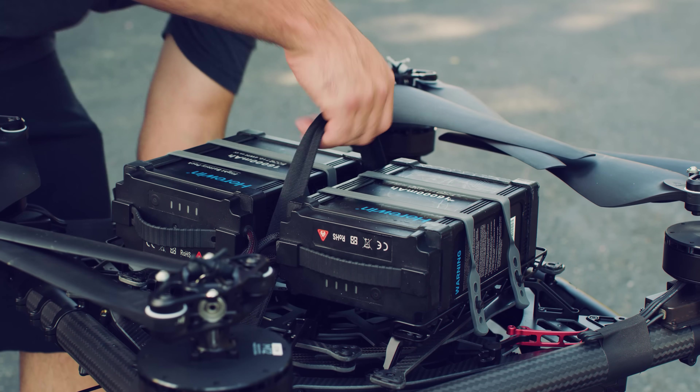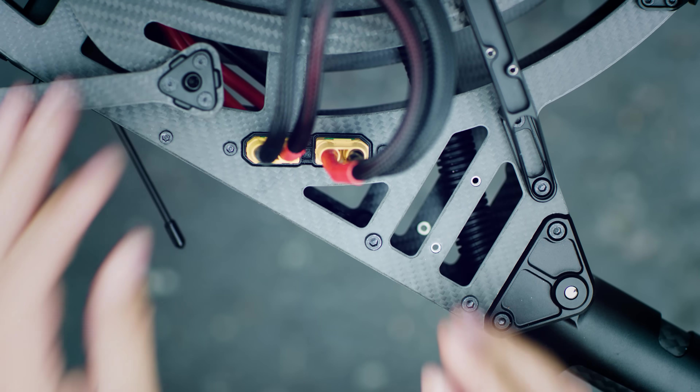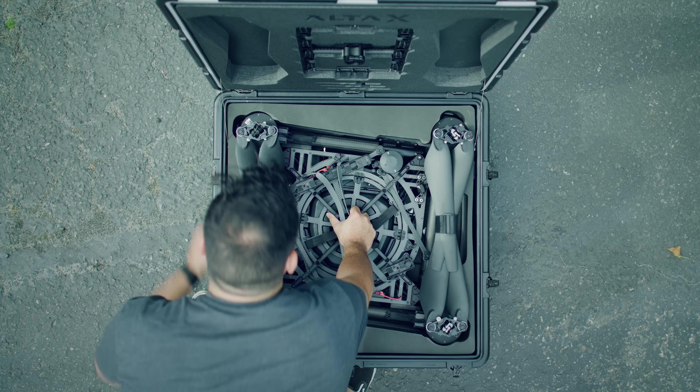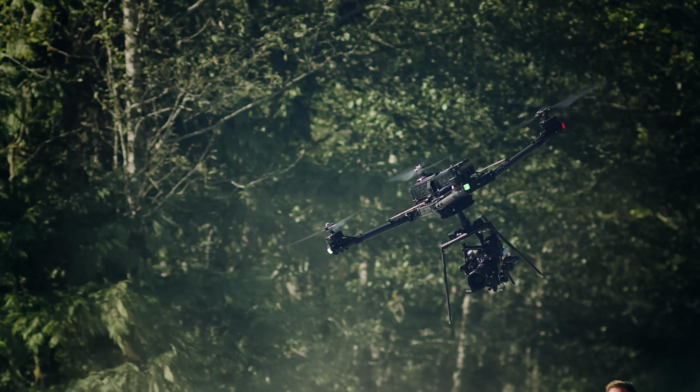Alta X flies with two 12S 16 amp-hour batteries for long flight times and a simple charging workflow. When it's time to travel, you'll be relieved to see that it folds down and packs in the same size case as Alta 8, and goes from case to flying in minutes.